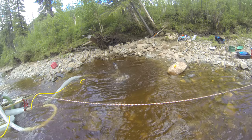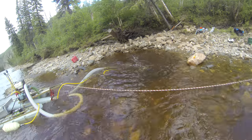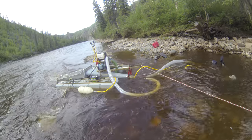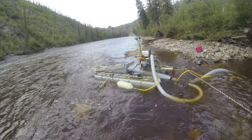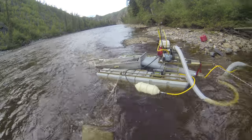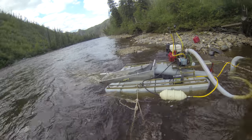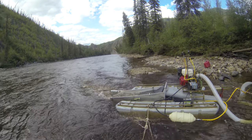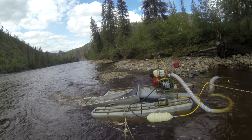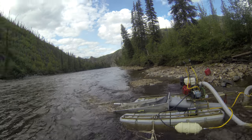Janna is dredging with a six-inch Keen — a really nice dredge. It's got electric start, running an eight-horsepower Honda with a three-stage sluice box. You can see the tailing piles there; the one to the right was our tailing pile from the first day as we just started to snort out the hole.